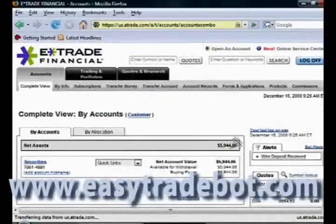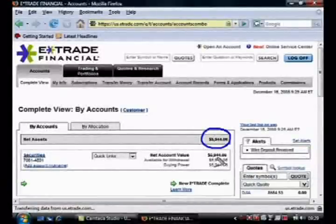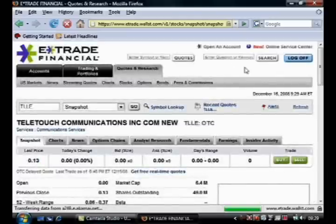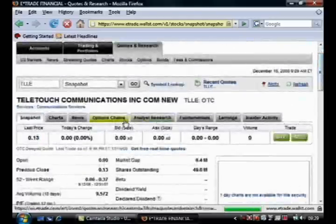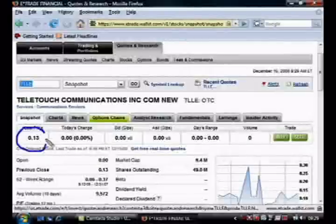Let's go down and look. You can see my account balance is just under $6,000, but I'm only going to invest around $2,000 in this stock. So we'll go up here — I want to pull up the stock T-L-L-E. Click Quote. As you can see, the price right over here is $0.13 per share.